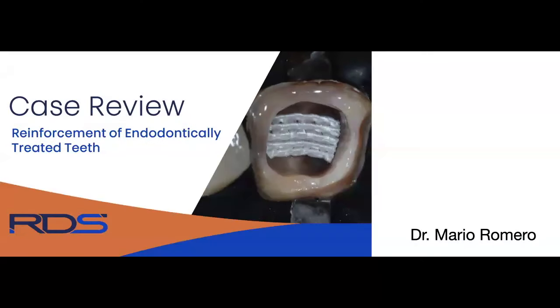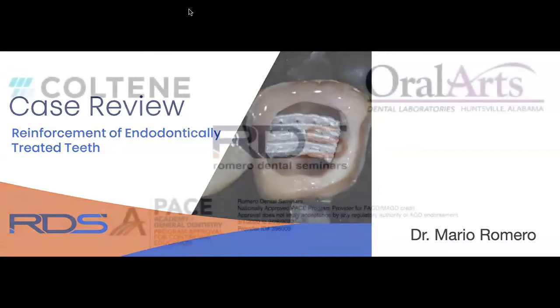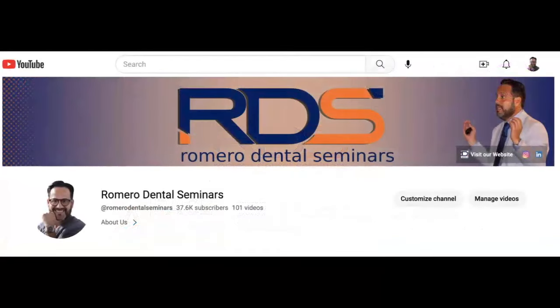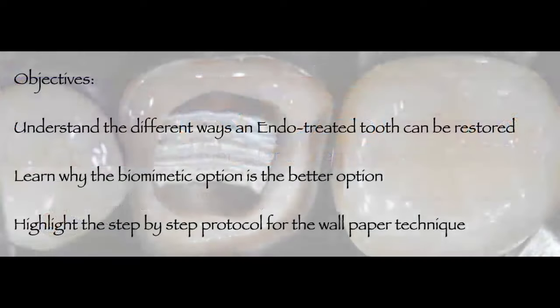Reinforcement of endodontically treated teeth: a case review. We want to start by thanking our sponsors Coltene, Oral Arts Dental Laboratories, and Romero Dental Seminars for making this webinar possible. Please subscribe to our YouTube channel for free access to over 118 videos. Our objectives today: understand different ways an endodontically treated tooth can be restored, learn why the biomimetic option is better, and highlight the step-by-step protocol for the wallpaper technique.